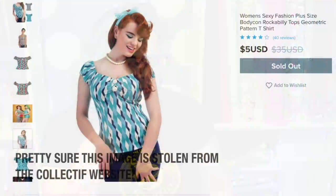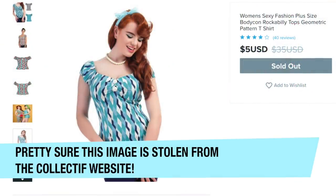The one top that did not arrive is the Women's Sexy Fashion Plus Size Bodycon Rockabilly Tops Geometric Pattern T-shirt — $11. I will update you on getting my money back for that one. This is an exact replica of the Collectif Dolores top — or at least the picture is — which is why I was really interested in seeing what it actually looked like. I'll leave a link in the description to the Collectif Dolores top.